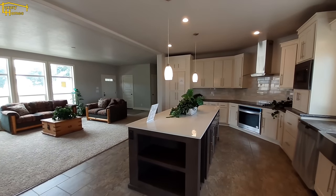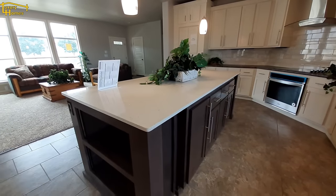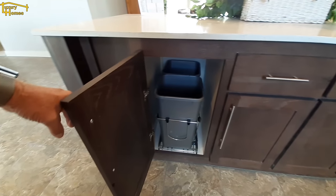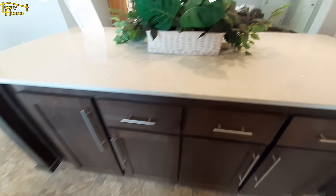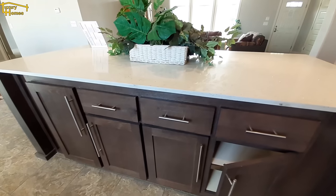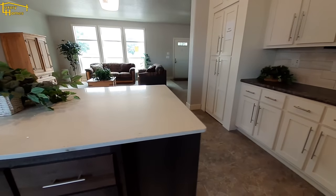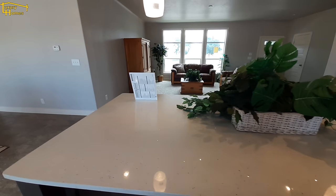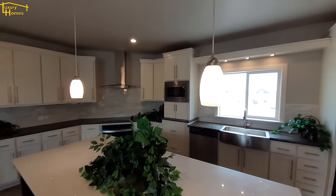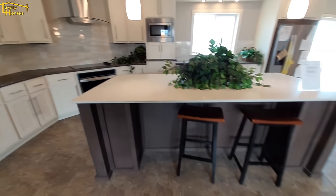Over here you've got a really large quartz countertop island with lots of cabinet space in the front. They've included garbage bins, which is nice — a lot of times you don't have that and your garbage can ends up sitting off to the side. There are nice hanging light fixtures here, with plenty of room for three.